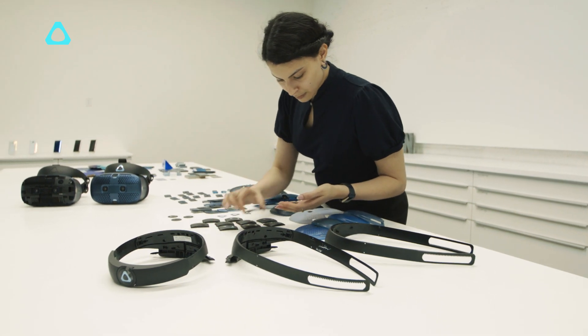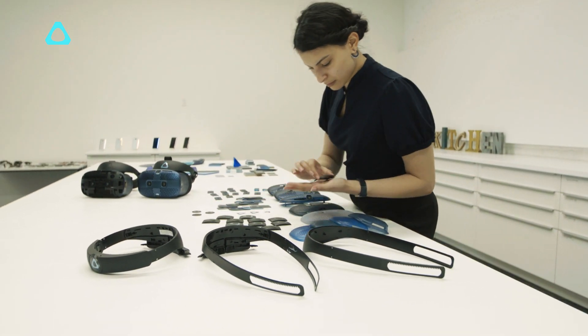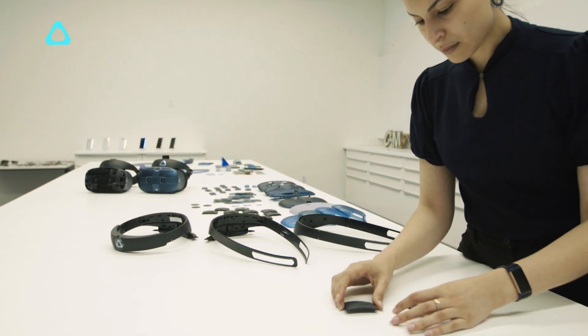Hey guys, I'm Dan O'Brien of HTC Vive and I'm really excited to share with you the newest member of the Vive family, the Vive Cosmos. We created Cosmos to bring VR to those who have always shown a curiosity but may not have found the right time to indulge in VR.